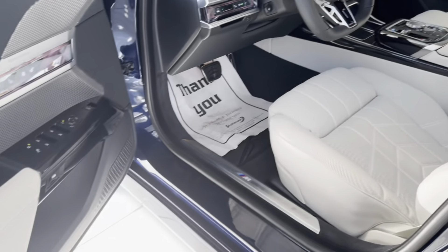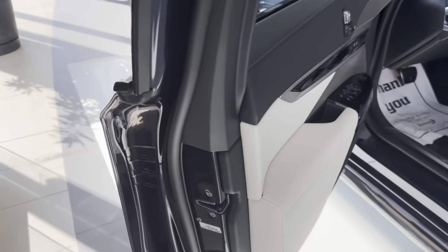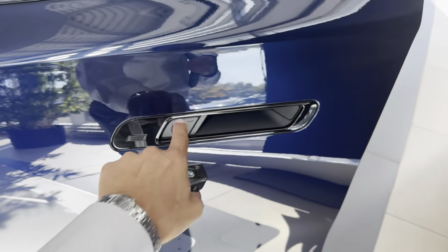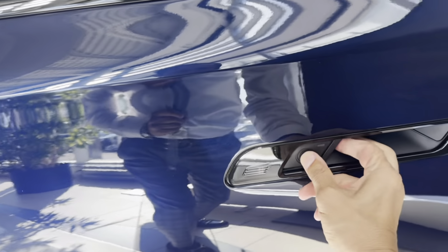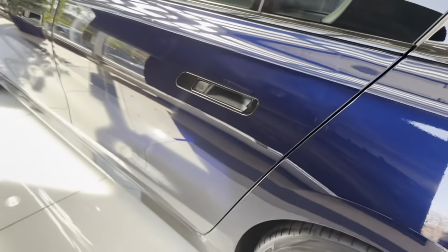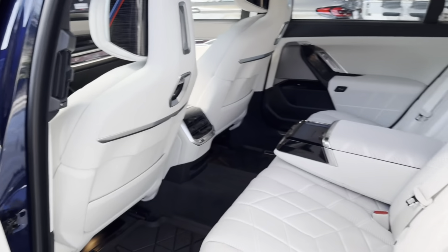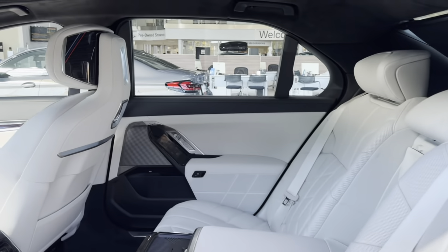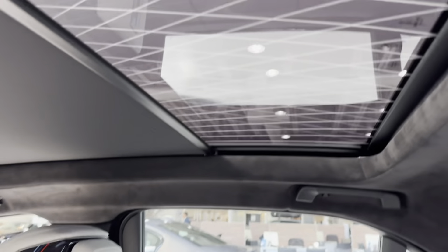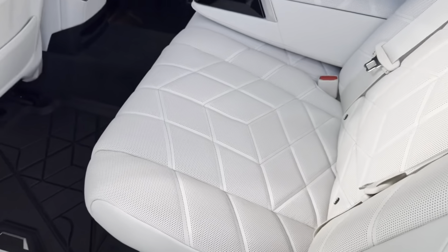So we can just press this and the door will shut automatically. We have automatic doors on these, and we pressed that to open by itself. We can look in at the back — this is absolutely luxury. This is one luxury car.